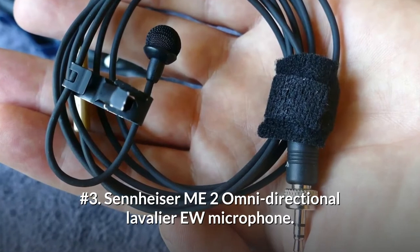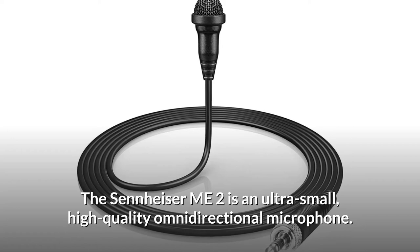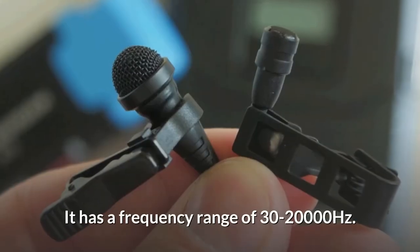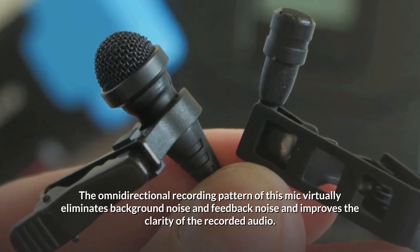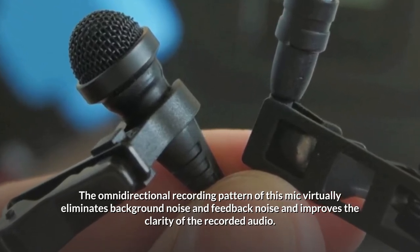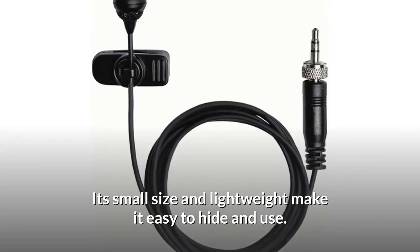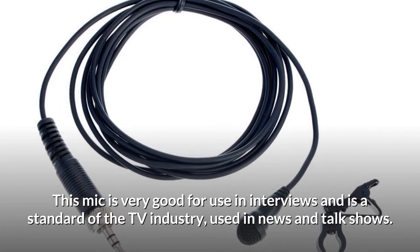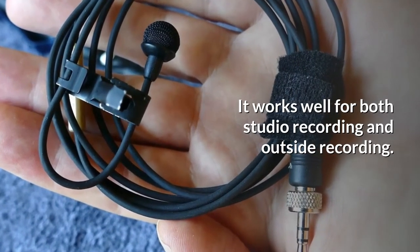Number 3: Sennheiser ME2 Omnidirectional Lavalier Microphone. The Sennheiser ME2 is an ultra-small, high-quality omnidirectional microphone with a frequency range of 30 to 20,000 Hz. Its omnidirectional recording pattern virtually eliminates background noise and feedback, improving the clarity of recorded audio. Its small size and lightweight make it easy to hide and use. This mic is very good for interviews and is a standard of the TV industry, used in news and talk shows, working well for both studio and outside recording.